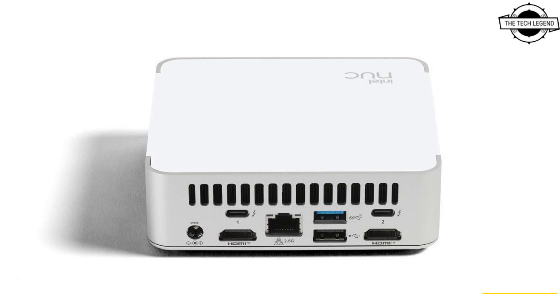This base PC has the Core i5-1340P onboard, and the Core i7 model has a starting price of $599 USD.